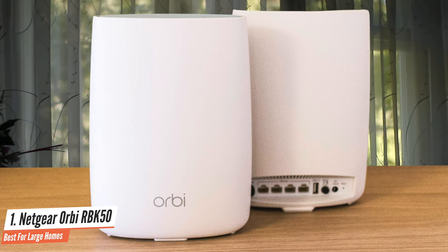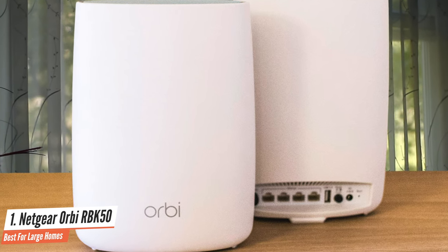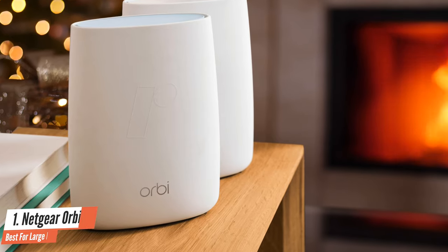All of this makes the Orbi a powerful beast. One of my all-time favorite mesh network wireless routers, I think the Netgear Orbi is one of the best options out there for anyone who wants a quality router with a mesh system. It's one of the more expensive models, but it's hard to beat and a great option for anyone who's ready to take their home network to the next level.